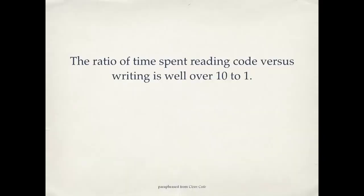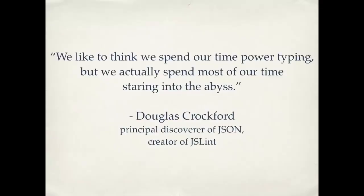How do we know this? There have actually been studies done watching programmers work — how are they spending their time? The ratio of time spent reading code versus writing is well over ten to one. People are spending most of their time scrolling up and down in a file looking for something — not there, open another file, not there either — where is this thing I'm trying to fix? The actual time you spend typing is a lot less than the time you spend just looking around. This is a great quote from Douglas Crockford, one of the people who created JSON. He said: 'We like to think we spend our time power typing, but we actually spend most of our time staring into the abyss.' We spend a lot of our time fighting messy code.